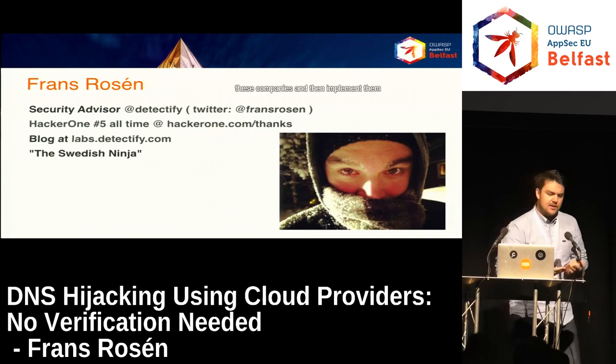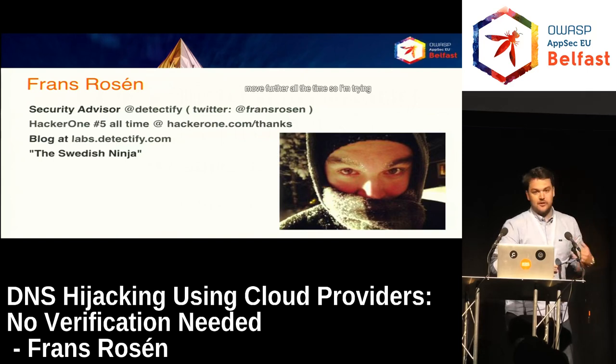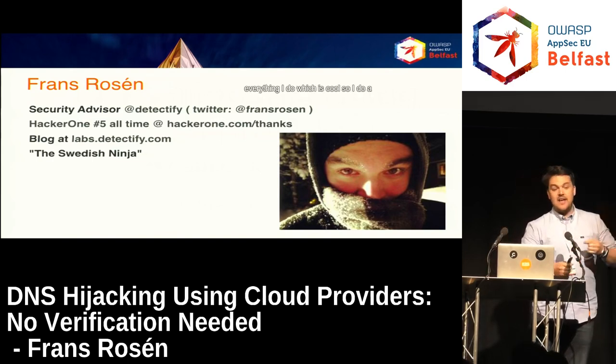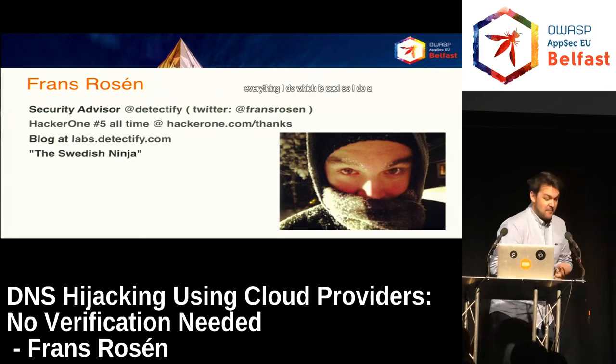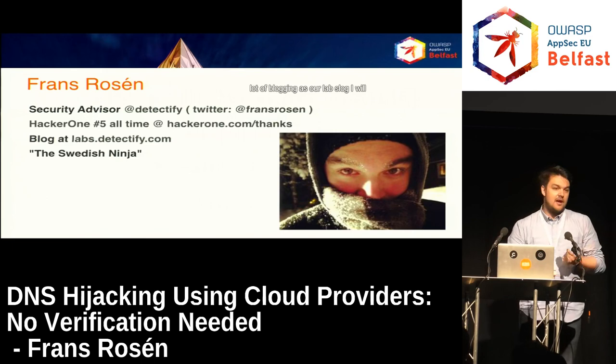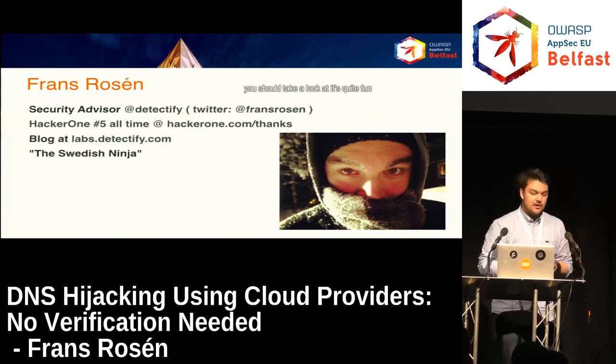I try to find vulnerabilities on companies and then implement them into our product and move further all the time. I'm trying to share everything I'm doing just to keep me up to speed. It's a challenge by exposing everything I do. I do a lot of blogging at our labs blog — you should take a look, it's quite fun.